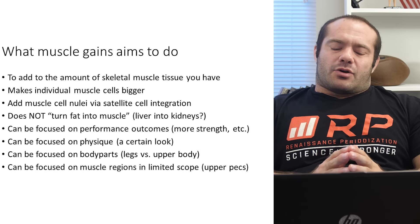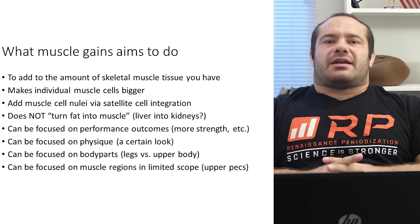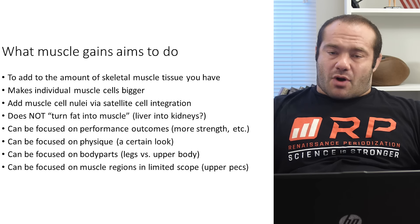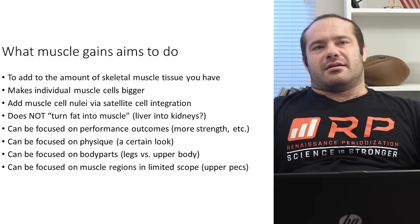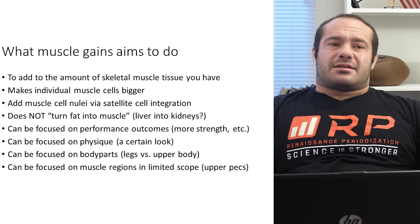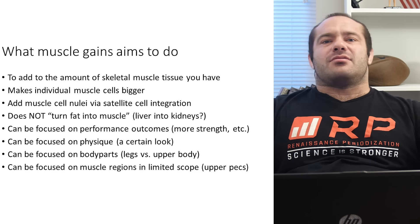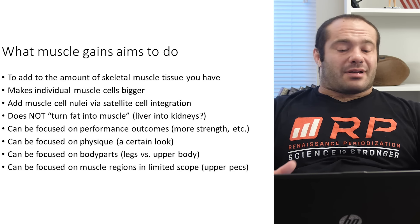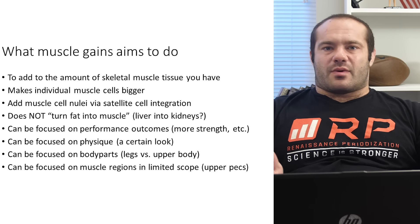I wouldn't put too much stock in regional differences because it's probably not a huge difference. More particularly — if you have really small arms and you're trying to focus on a bicep peak, you don't really have a bicep to talk about. The basic approach is getting much bigger muscles first, all around. Then maybe you can whittle away at trying to shape it. It's like building something from clay: you make a big slab first, then you start shaping it.